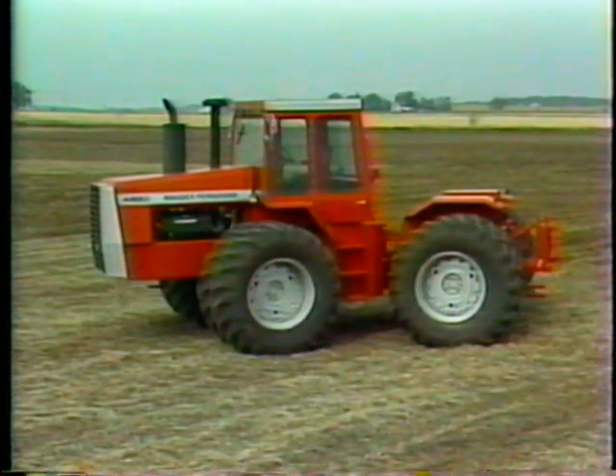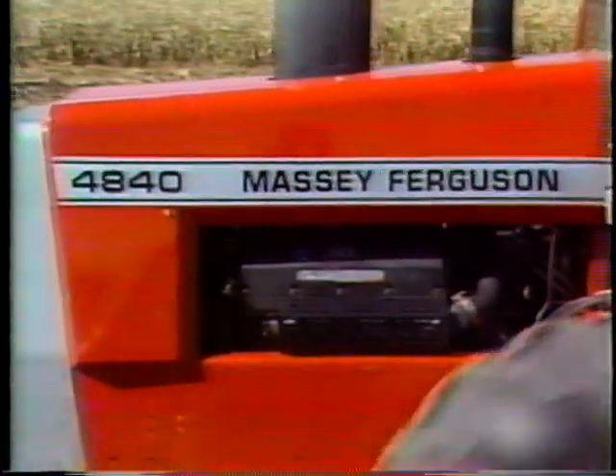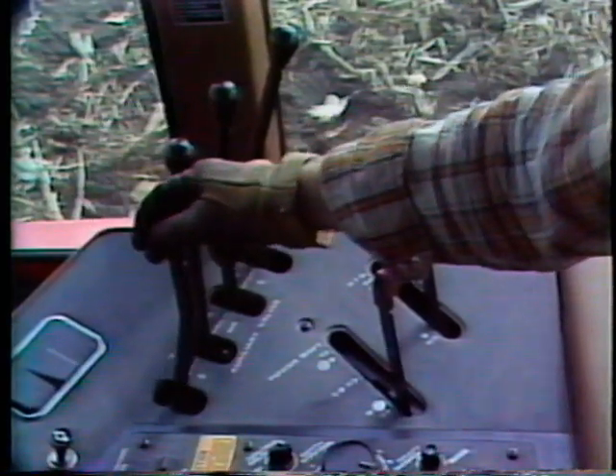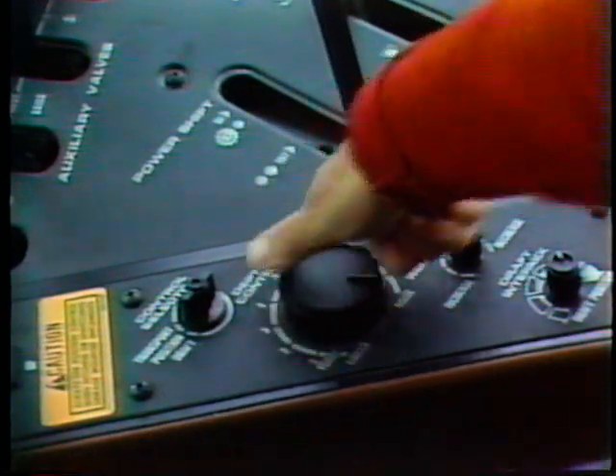As you can see, the Massey advantages begin with its styling and continue with its built-in strength and ballast, its large displacement engine, its transmission, its hydraulic system, and its electronic three-point hitch. But it doesn't end there.